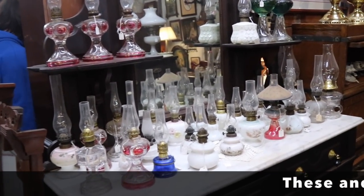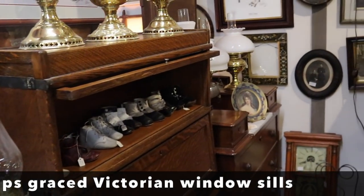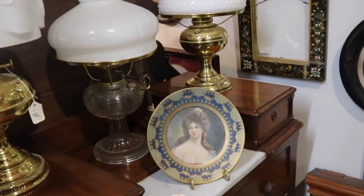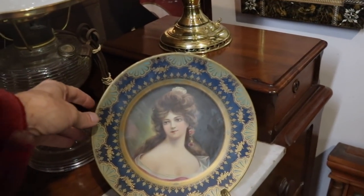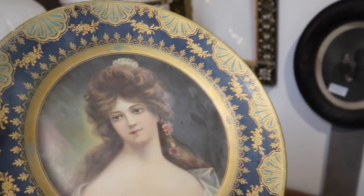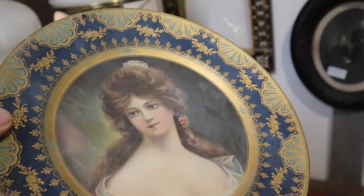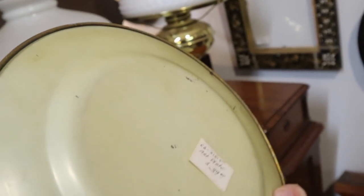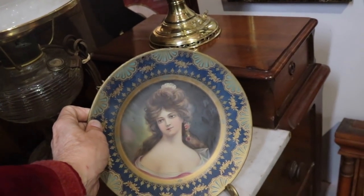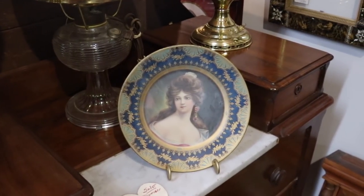Tons of miniature oil lamps. Here's one of those very sweet Vienna art plates that I always like — look how pretty she is. It's got a little bit of a white sheen to it that may or may not come up. I've had people tell me if you slice a raw potato and rub it on, sometimes that will work. It's $39 — that seems reasonable for what it is. If it had advertising on the back, it would be more.